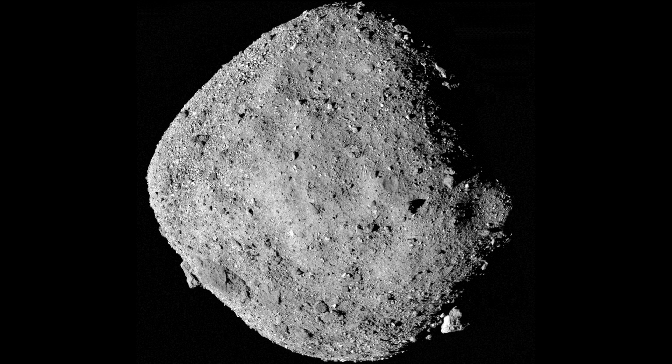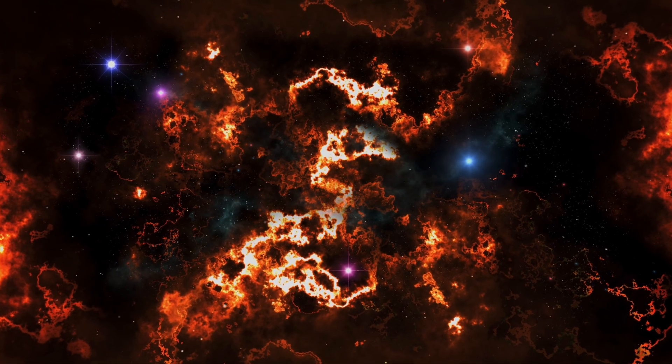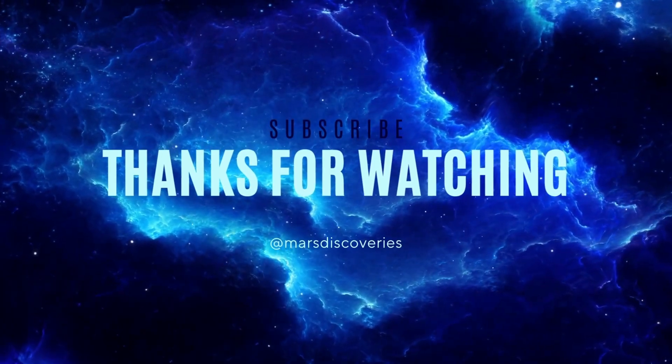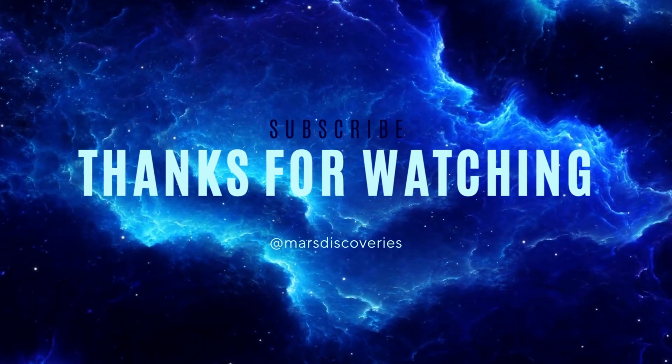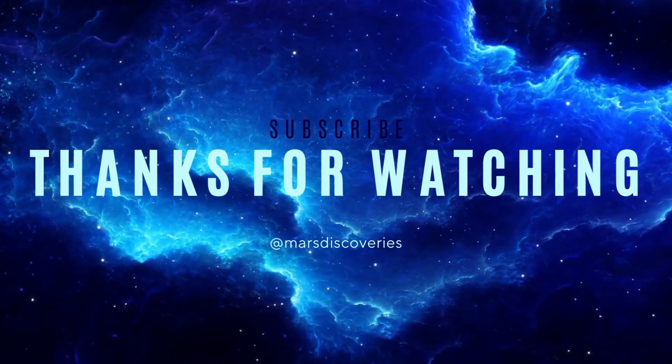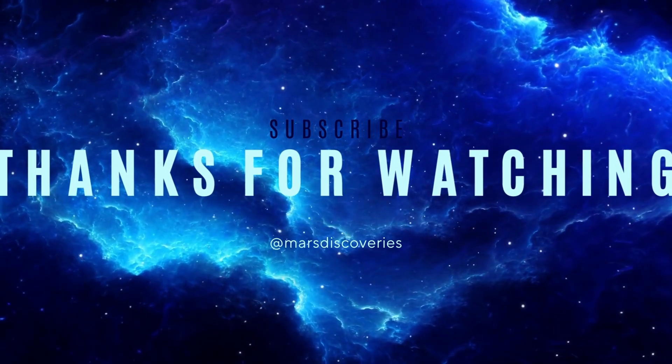Bennu has opened a window to our past and our future, reminding us that the universe continues to hold secrets waiting to be unlocked. If you're passionate about the wonders of space and the mysteries of the universe, don't miss out on the latest cosmic adventures. Subscribe to our space channel today and join our community of space enthusiasts.